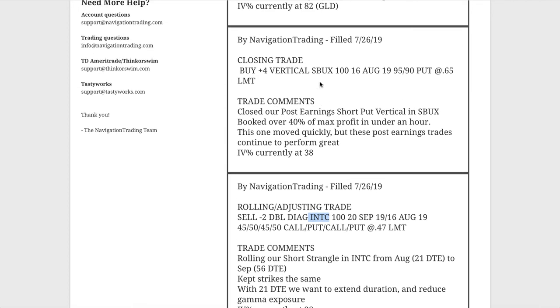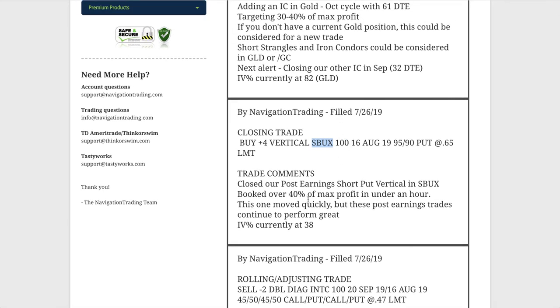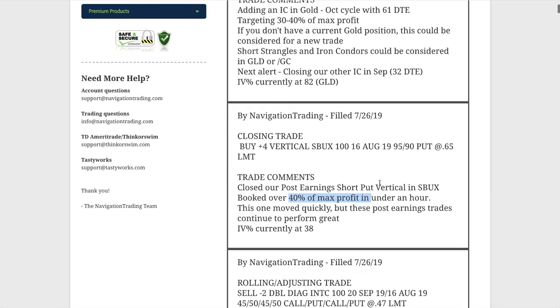Next trade was a closing trade in Starbucks. That's the one already mentioned — we put it on, took it off less than an hour later, and booked over 40% of max profit on that one.